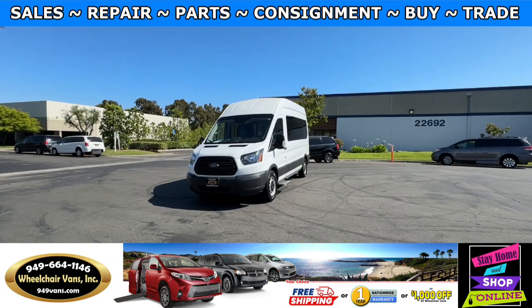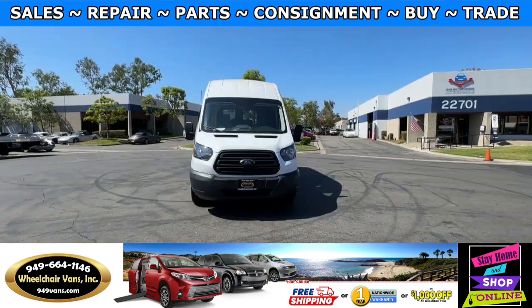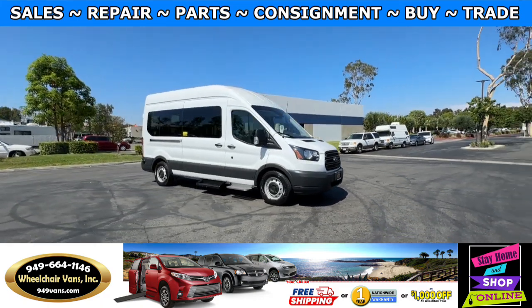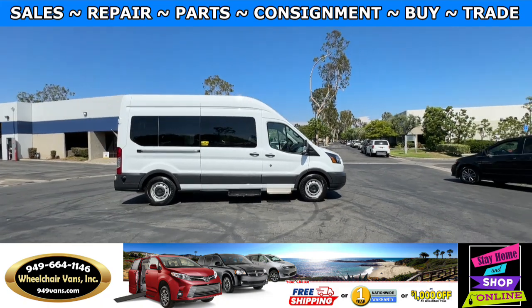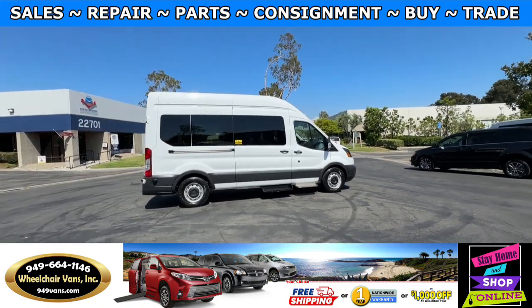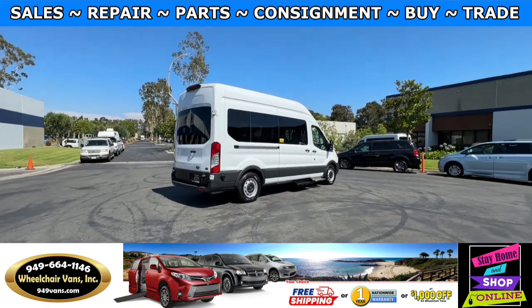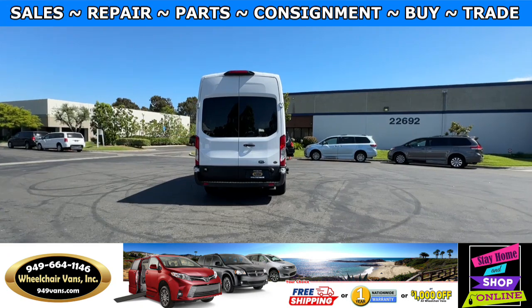For more information, please visit our website 949vans.com. All of our vehicles will go through a 240-point inspection where we check out the engine, transmission, brakes and tires. We also service the fluids and of course service the wheelchair lift. If you have any additional questions, please feel free to reach out to our sales team at 949-664-1146.